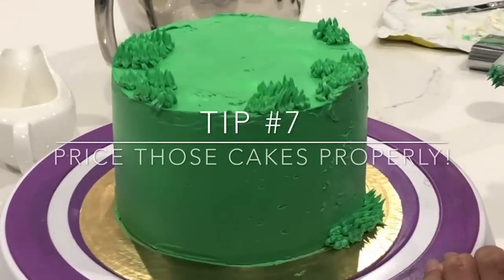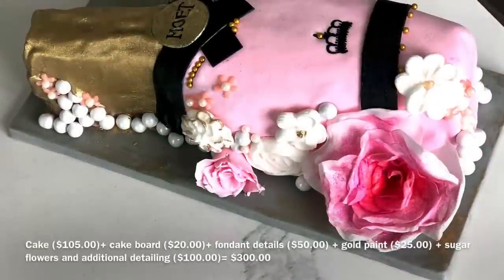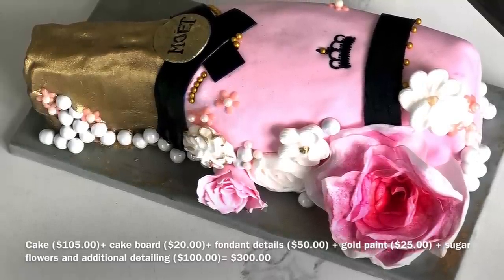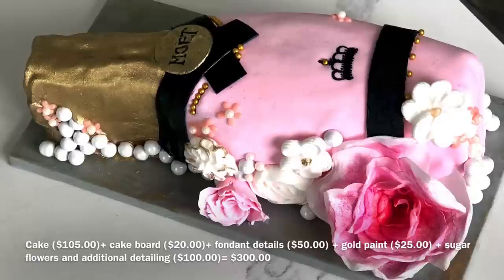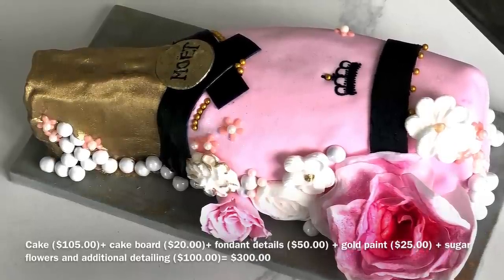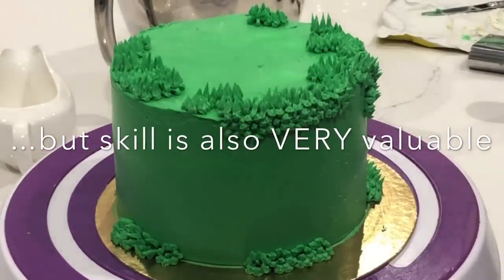Tip number seven: let's price those cakes properly. I know this is the hottest topic of the whole video. A reminder: no negotiations or discounts. Some of you may be looking at the pricing on this cake and think, oh my goodness, $300 for this tiny cake. And honestly, this was made out of a 10 by 10 cake pan, just one level. You're really not paying for the cake product itself — you're really paying for all the work that goes into this. Time is money, but more so than that, skill is also very valuable.